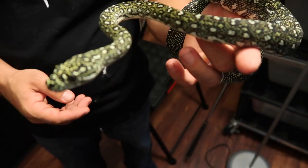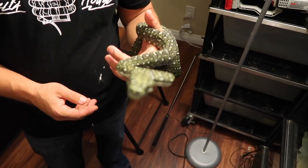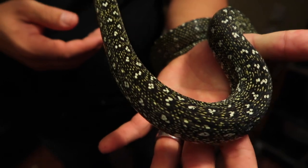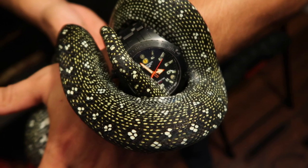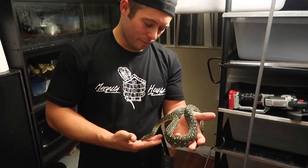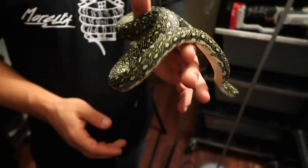A diamond python — definitely top five favorite non-venomous snakes. These guys are absolutely beautiful; the pattern is crazy. He's relatively inquisitive — but look at the pattern on this snake. There are whites, yellows, blacks, grays — all kinds of different colors going on. Definitely one of my favorite snakes. Brandon and Morelia House actually have a breeding pair, so maybe once I can keep reptiles again, we'll have a little diamond python of our own — maybe that can be my baby girl's first snake.